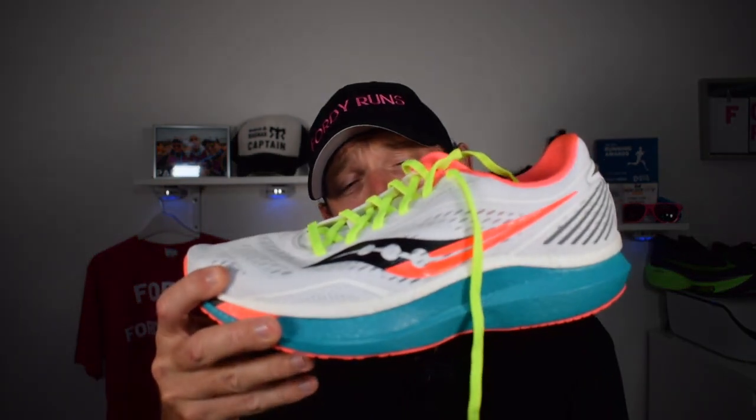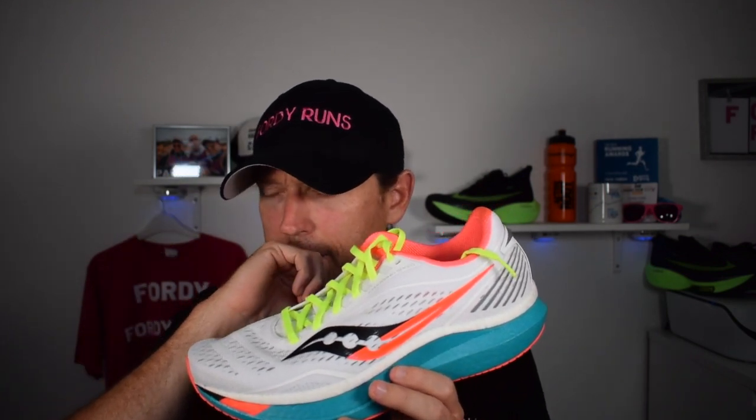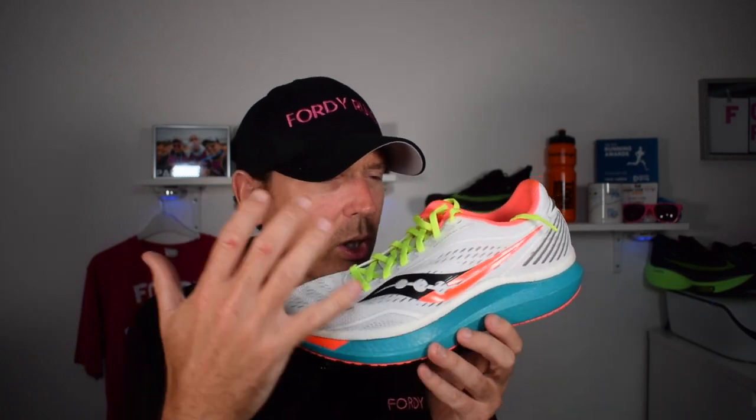What's awesome about the Endorphin Speed is you get the right firmness from the Power Run PB midsole. Compared to the Fuel Cell, which is an incredibly soft compound, the Power Run PB is just tuned right — not too soft. For me personally, the Fuel Cell is amazing foam but I fatigue-pronate in it. With the Power Run PB I don't get that issue. It's just the right balance and consistency in this shoe versus the very soft Fuel Cell.